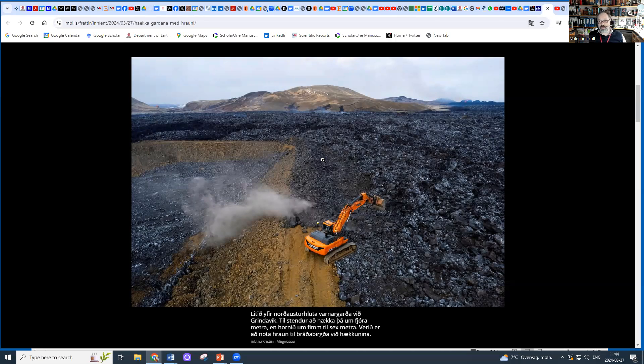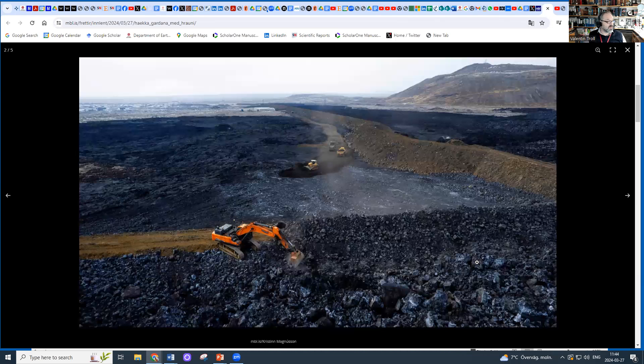If my reading is not failing me, it's about five meters they're hoping to raise in the corner, and three to four meters away from the corner. Here you see this is the corner, and there it continues towards Grindavík, and there is Þorbjörn — this is the main corner. There's some lava inside, but mainly outside, and the outside level is at the height of the barriers, therefore the barriers need to be raised, and this is what's going on right now.